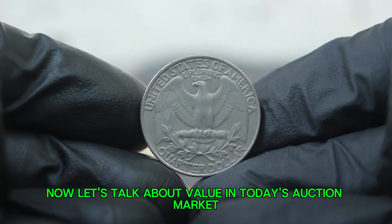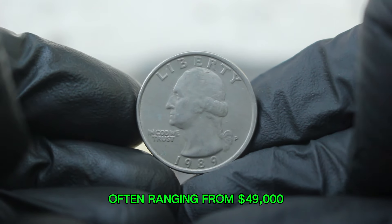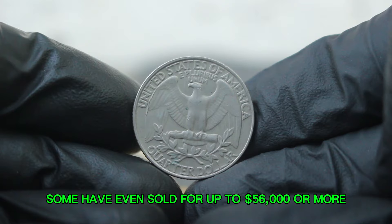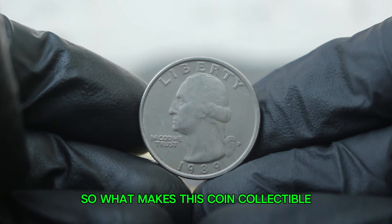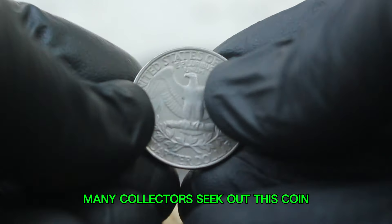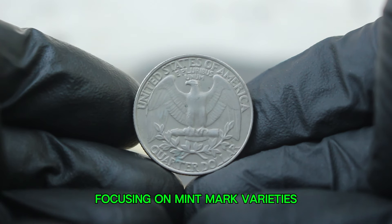In today's auction market, the 1989 silver Washington quarter with a P mint mark in fine condition has a fluctuating value, often ranging from $49,000. Recent auction results indicate that well-preserved coins can fetch higher prices — some have even sold for up to $56,000 or more if they possess unique characteristics such as minimal wear or an interesting toning pattern. The demand for the 1989 Washington quarter largely stems from its silver content and historical significance, and the P mint mark adds a layer of interest for collectors focusing on mint mark varieties.